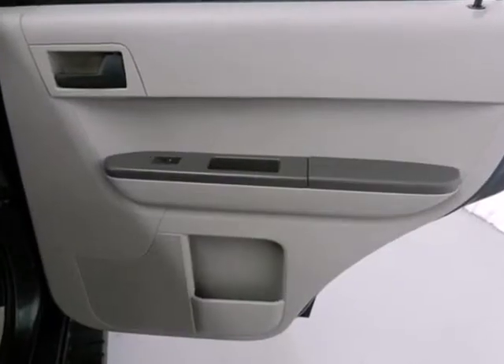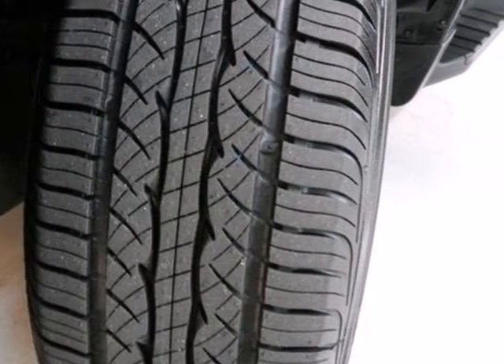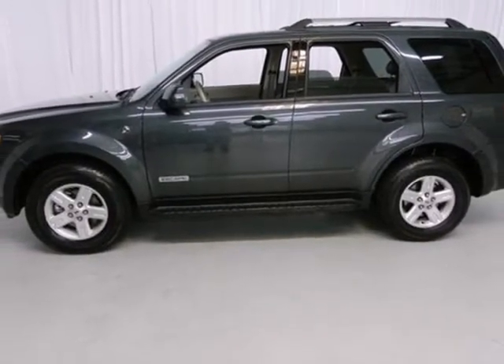It also has great features that make driving even more fun, like an auxiliary audio input, CD player and multifunction remote. Come in for a test drive today and get to know the 2008 Ford Escape.